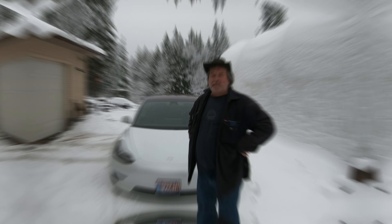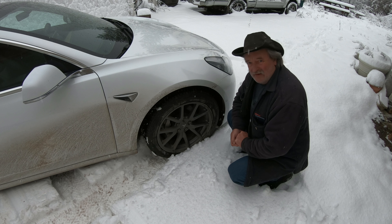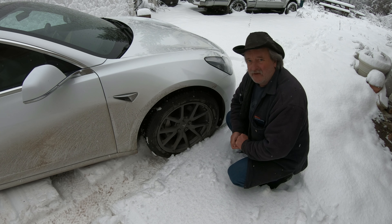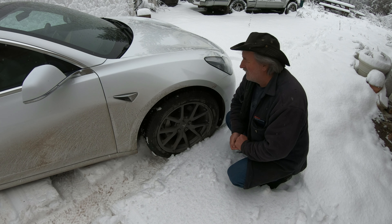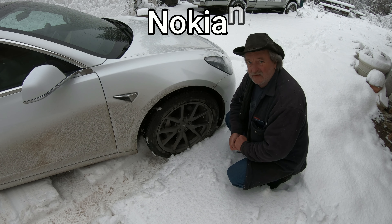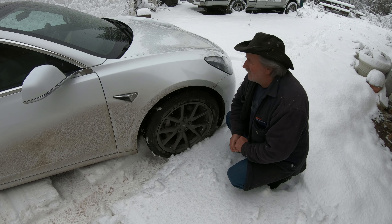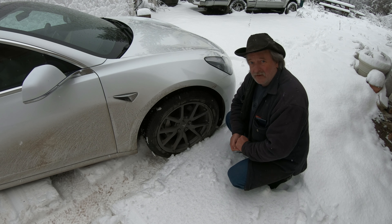These tires I bought are supposed to be the best and we're going to find out. They're just kind of a step up from what I had — the old ones were getting bald. Up here you don't want to have crappy tires. These are Nokian, just kind of getting more and more popular in North America. I'm here in Canada, in British Columbia.